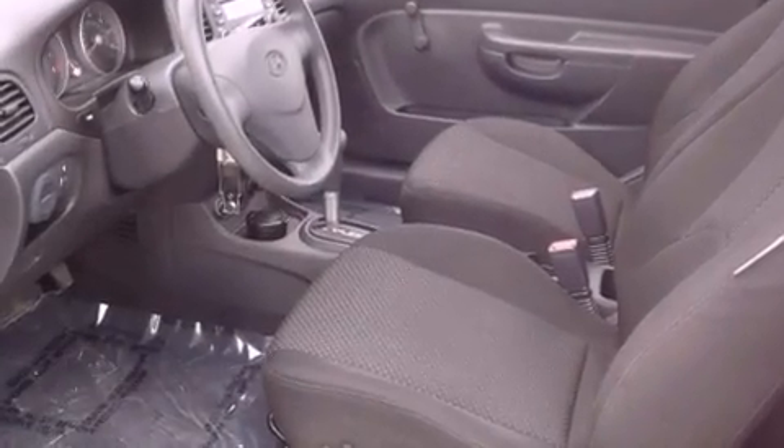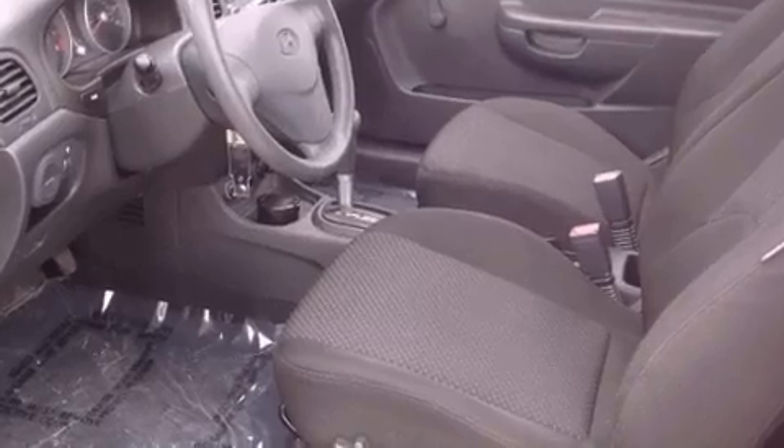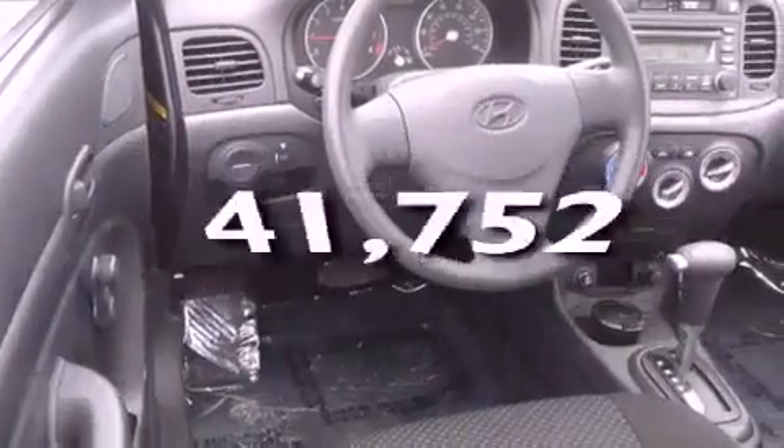Features include a rear window defroster, a CD player, tinted glass, rear impact crumple zones, halogen headlights, front airbags, and this vehicle has fewer than 42,000 miles on the odometer.